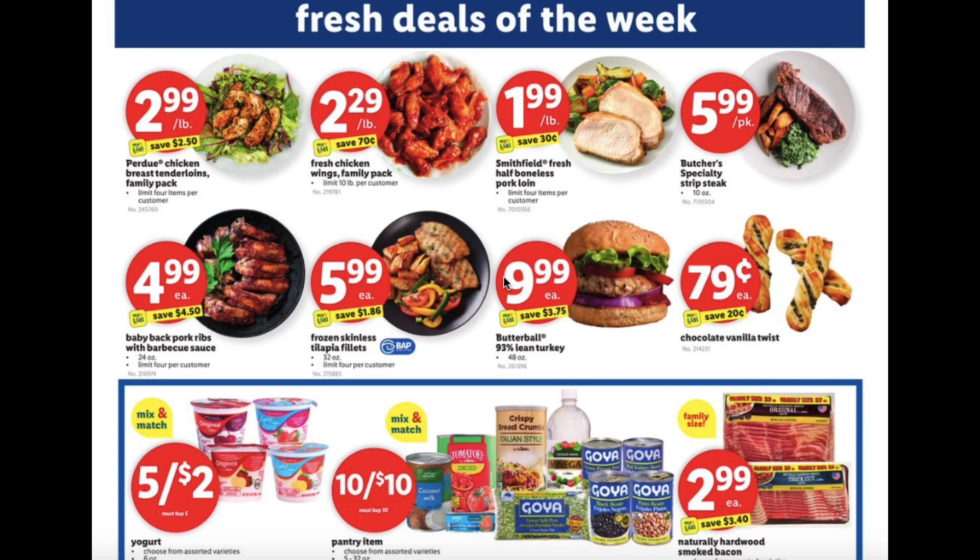Baby back pork ribs with barbecue sauce $4.99, frozen skinless tilapia fillets $5.99, Butterball 93% lean turkey $9.99, chocolate vanilla twist $0.79, yogurt 5 for $2, pantry items $10 for $10, and naturally hardwood smoked bacon $2.99.